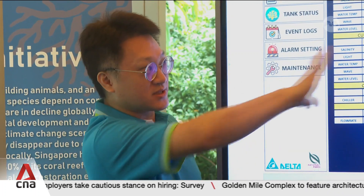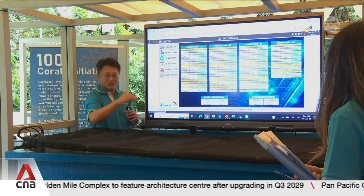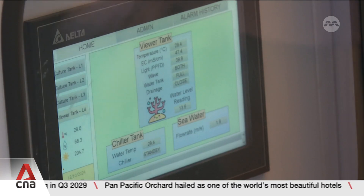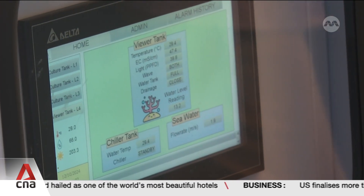To create ideal growing conditions, the National Parks Board has also teamed up with a tech company. The system automatically monitors the quality, temperature and proper mixing of water in the tank. If there are abnormalities, an alarm will be sounded for a human to adjust the system manually.